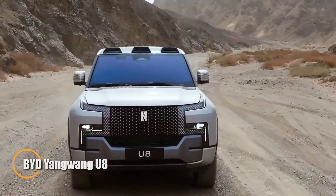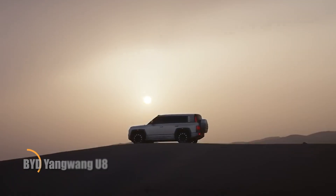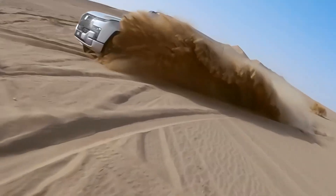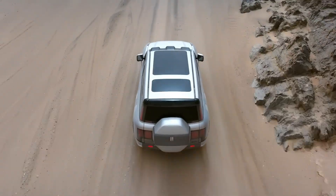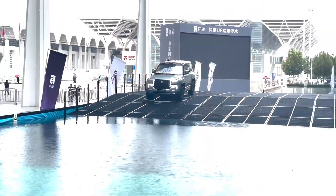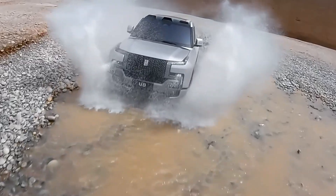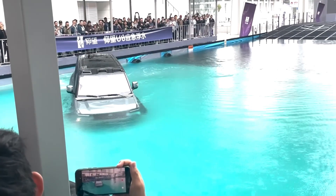Introducing the BYD Yangwang U8, one of the most futuristic off-road SUVs ever built, straight out of China. At first glance it looks like a high-end luxury vehicle, but its true brilliance lies in its mind-blowing features. Designed specifically for rugged off-roading, the U8 is equipped with an advanced hydraulic suspension system that can lift the vehicle by up to 150 mm, giving it exceptional ground clearance for tough terrain. Unlike traditional SUVs that need wide space to turn around, the U8 can rotate 360 degrees on the spot, allowing for unmatched maneuverability in tight spaces.